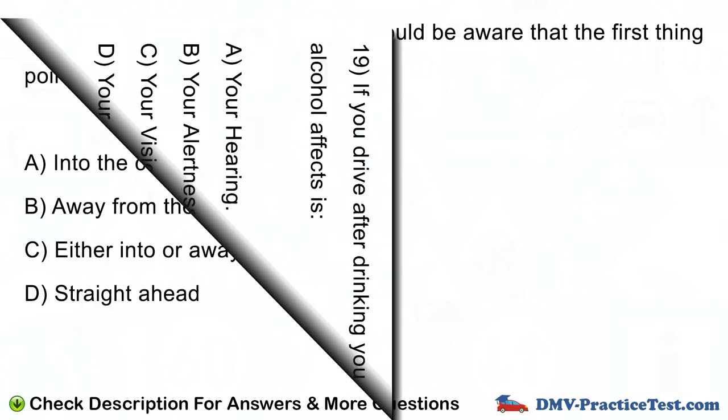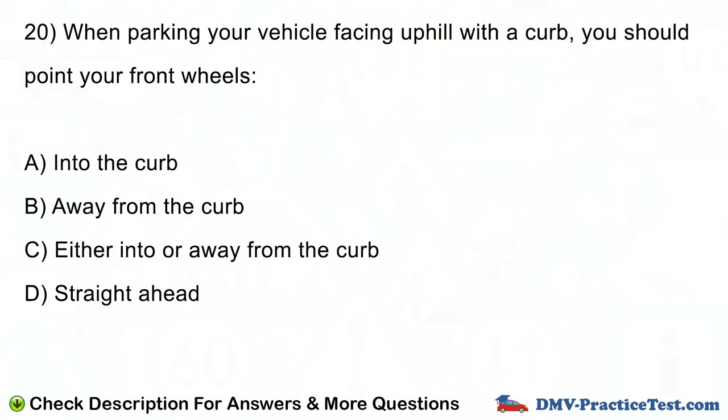Question number 20. When parking your vehicle facing uphill with a curb, you should point your front wheels: A. Into the curb. B. Away from the curb. C. Either into or away from the curb. D. Straight ahead.